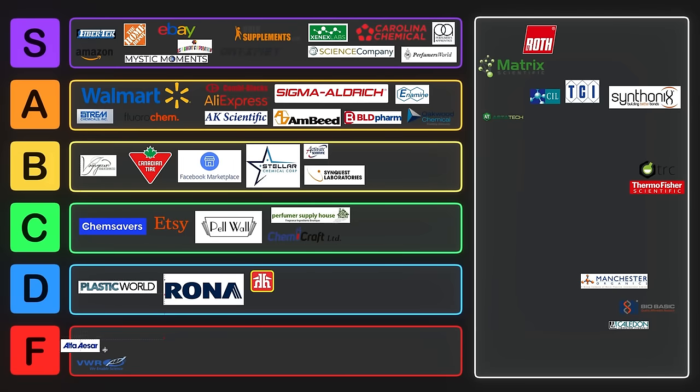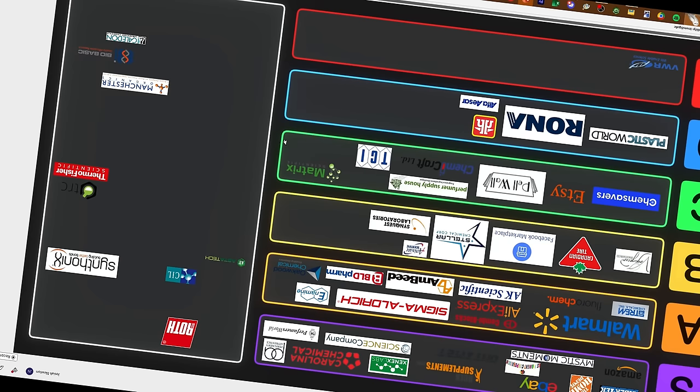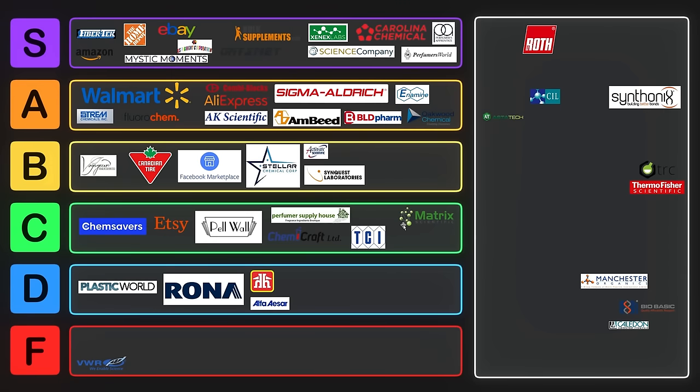Alpha Aesar is another one — pretty bad, probably D tier. Their prices are just so bad that they're not worth buying from. TCI is one that you only order from if you have no other choice — their markup is usually pretty bad, but they have a decent selection; they're just never a good deal. Same with Matrix Scientific — occasionally they'll have something you need, but they're just not a very good vendor overall. Their prices aren't that good and it's really just a random building block library sort of thing.